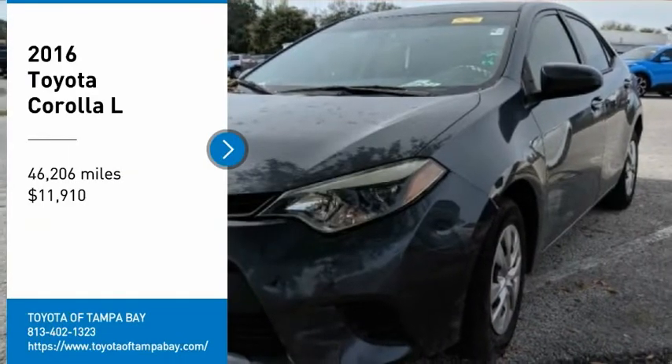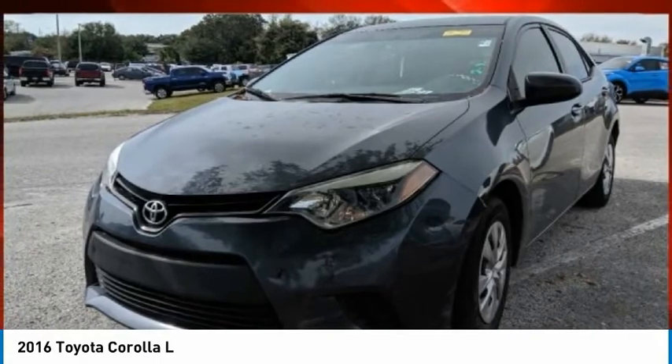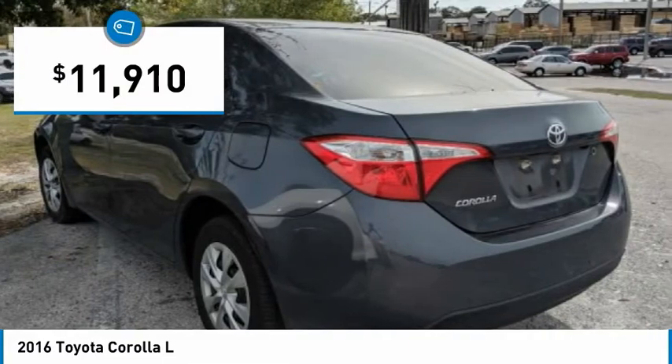Stop by and take a look at the 2016 Corolla. The Corolla is still a great option for those who want dependability, comfort, and value, and is priced below $15,000.